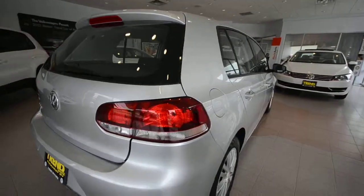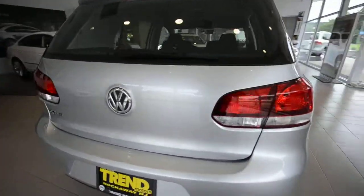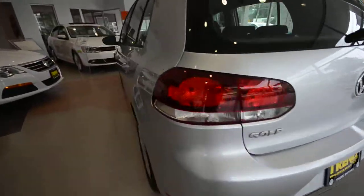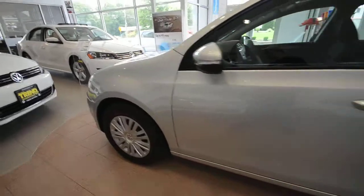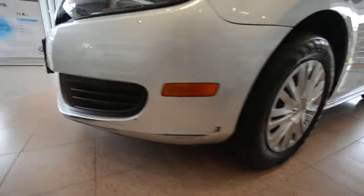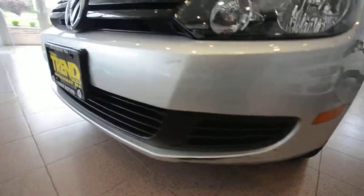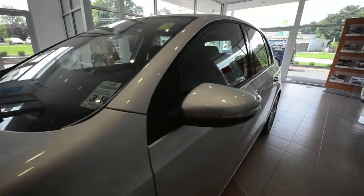The car itself is in very nice condition. I'm not seeing any major dents or dings on the doors — it's got a little bit going on up there, but that's really about it. Nice car. Reflex Silver — can't go wrong.